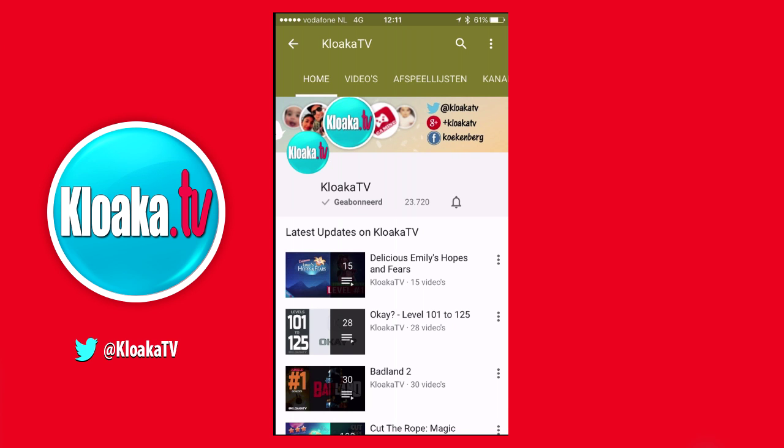Hello YouTube, Chris here from KulakaTV. I found out a nice feature in the YouTube app which I'd like to share with you. It is a simple feature but I noticed not many people know about it.